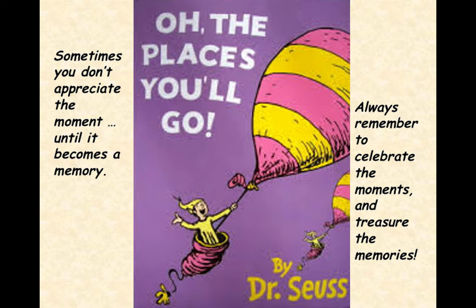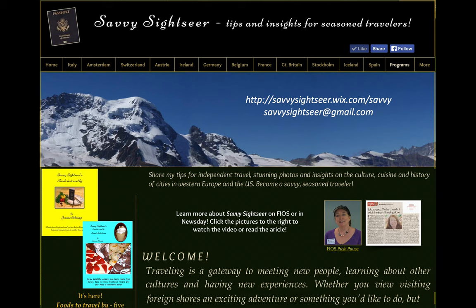I like to end all of my programs with the words of Dr. Seuss, that sometimes you don't appreciate the moment until it becomes a memory. I like to add to that to always remember to celebrate the moments and treasure the memories. To see more of Ireland or any of my European destinations, go to my website. If you have any questions about this program, email me or use the contact page on my website. When libraries are again offering programs, you can check my programs tab to see where I'll be. Until then, visit the library site for more video vacations by Savvy Sightseer. Stay healthy, stay home. I'll leave you with an Irish blessing: May good and faithful friends be yours wherever you may roam.